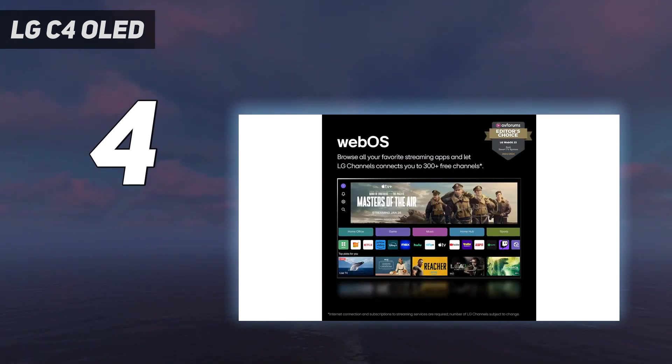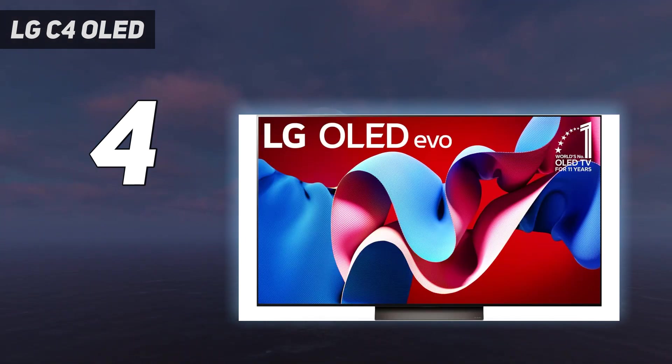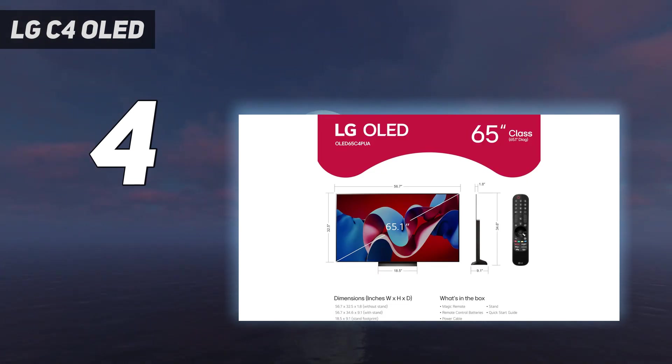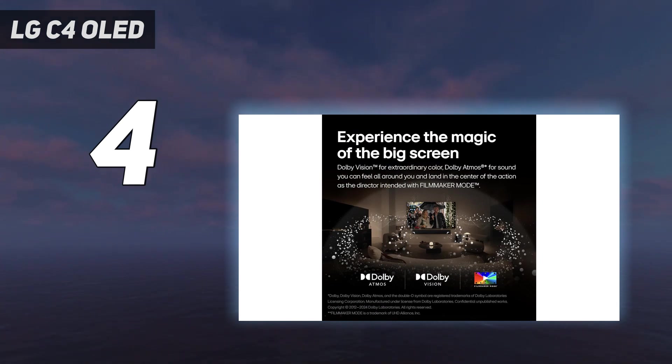An input lag of just 9.2 milliseconds while using Game Boost also keeps gamers in the heat of the action, ensuring you never miss a beat even in fast-paced experiences like Armored Core 6. It also sports relatively high color accuracy with a Delta E of just 1.8201, ensuring all of your favorite animated content looks just as good as conventional movies and shows. All built on an OLED panel, the LG C4 is an absolute must-have, aided by LG's proprietary webOS interface.